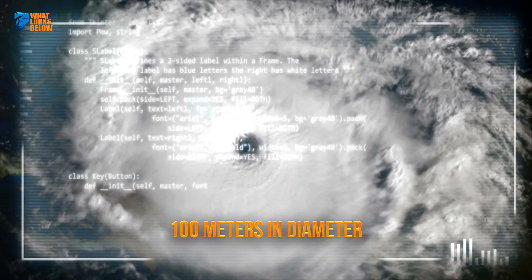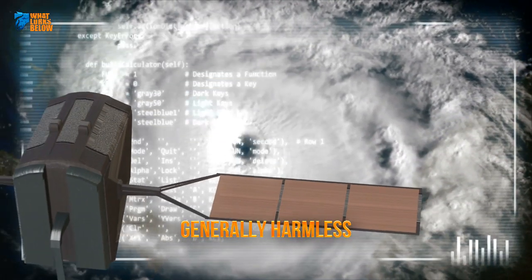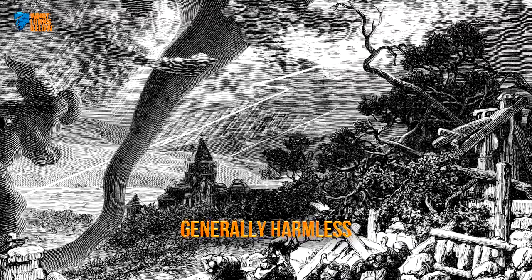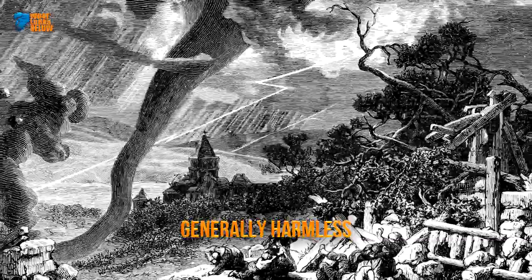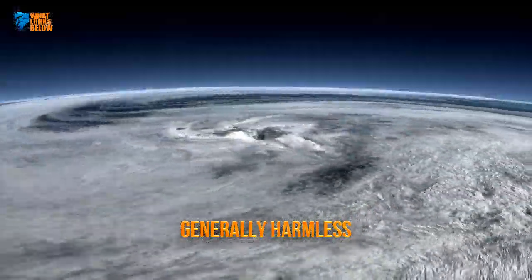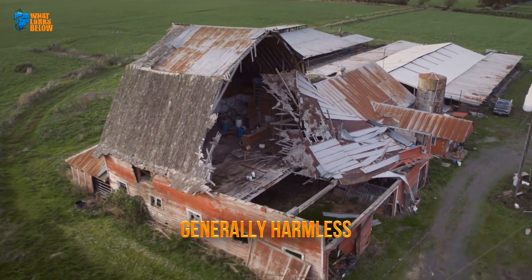Luckily, these types of fast-moving monstrosities tend to stick to the water and are generally harmless to ships and seafarers. On rare occasions, however, they may transcend over to land. Once the transition from sea to shore is made, a water spout holds the potential of becoming a large-scale tornado, wreaking havoc on anything in its path.